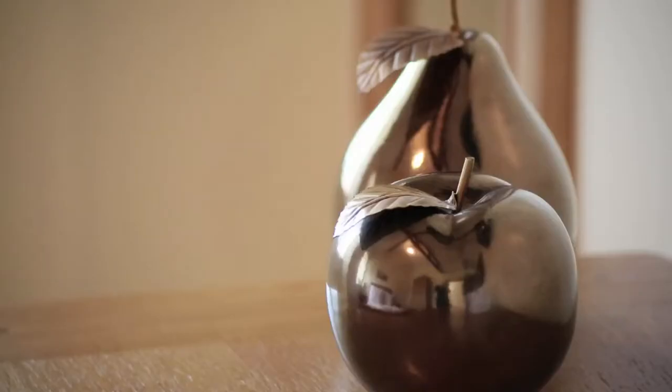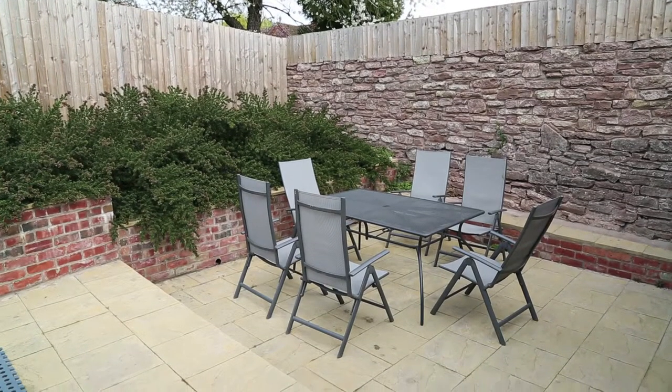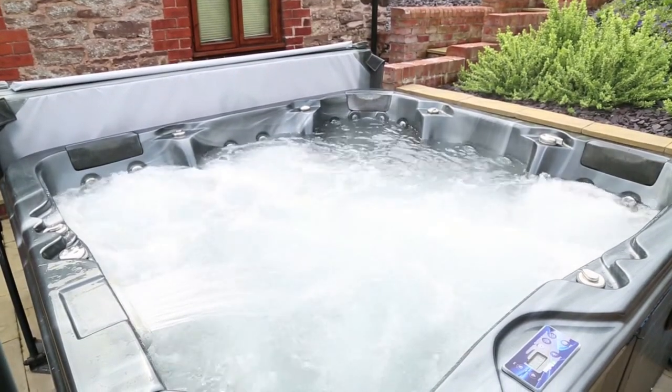Holidays are all about the little luxuries, and outside at the Bull Barn you'll find a landscaped courtyard garden complete with a private hot tub. Perfect for whiling away those sunny evenings and relaxing at the end of a busy day's holiday making.